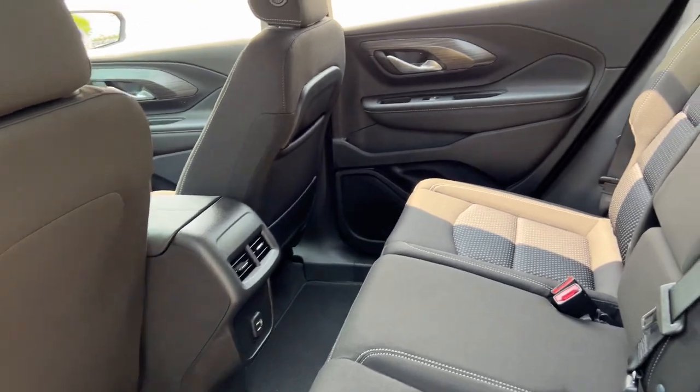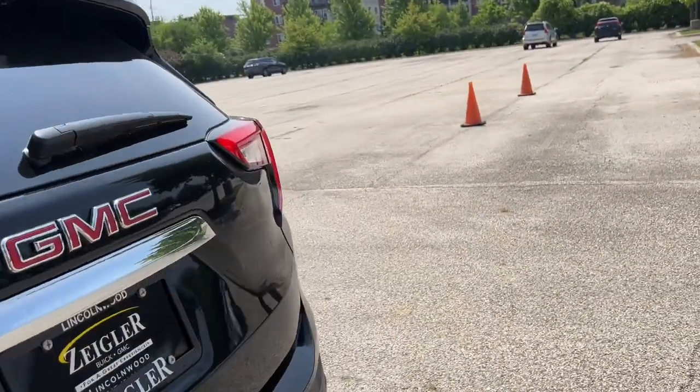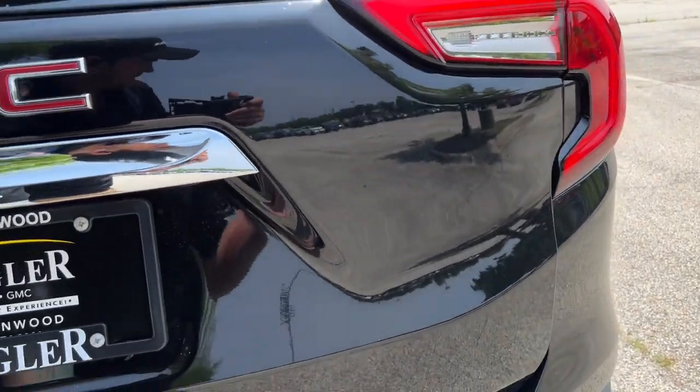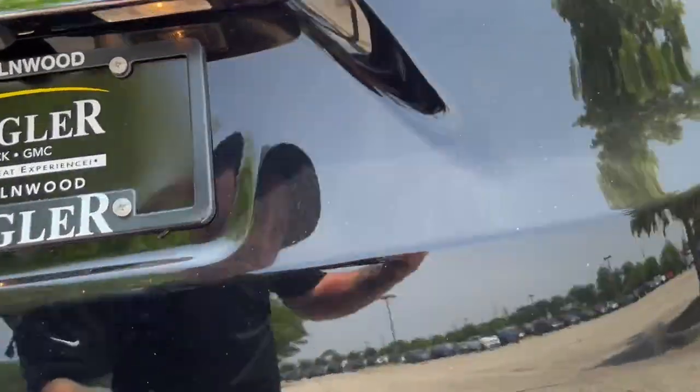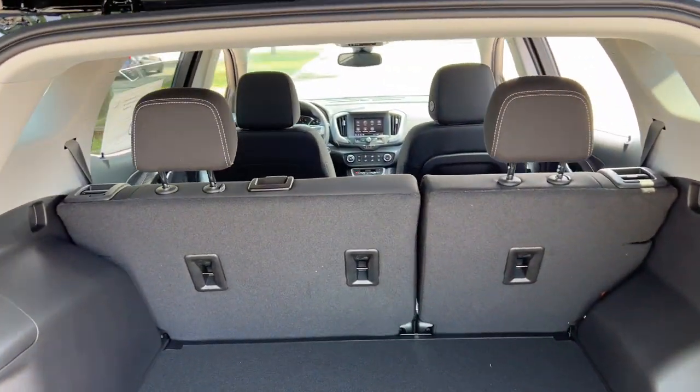Good amount of space in the back here for rear passengers. Rear windshield wiper and a really good amount of space in the trunk here as you can see.